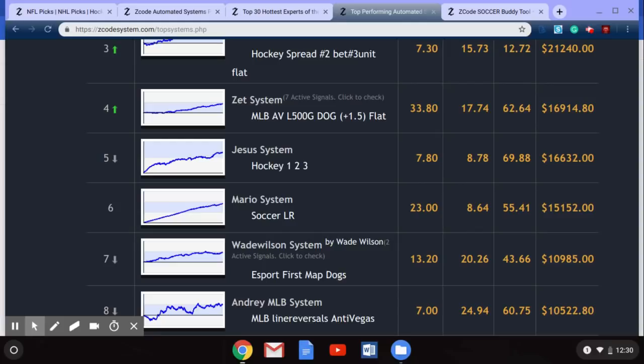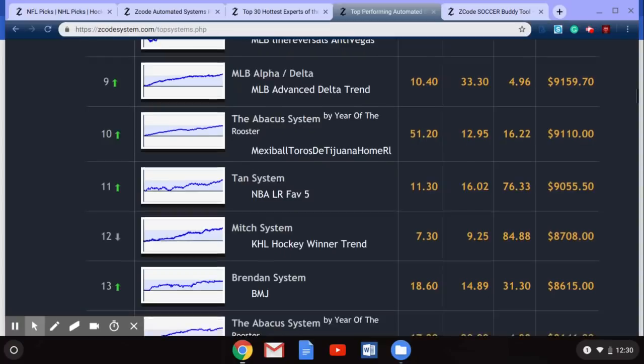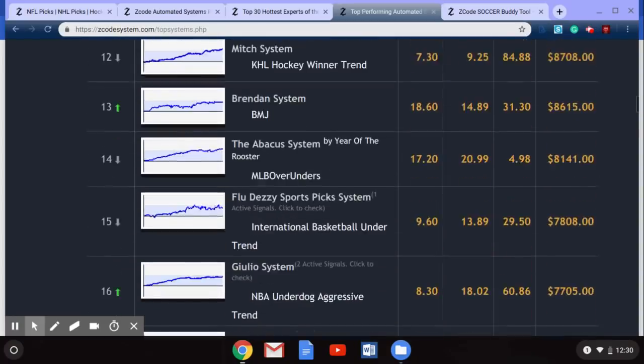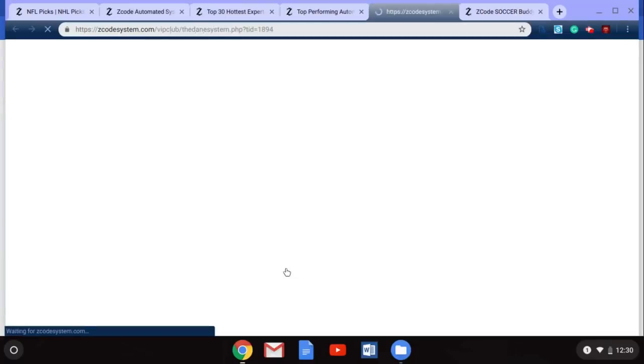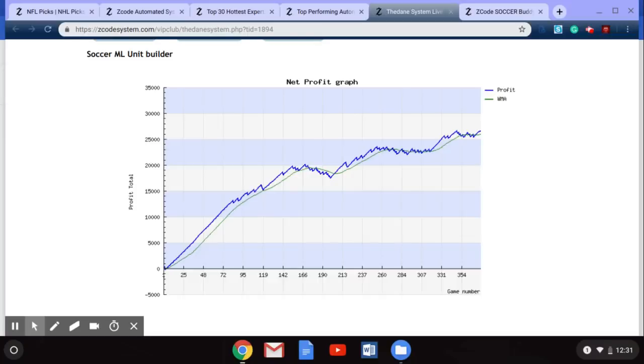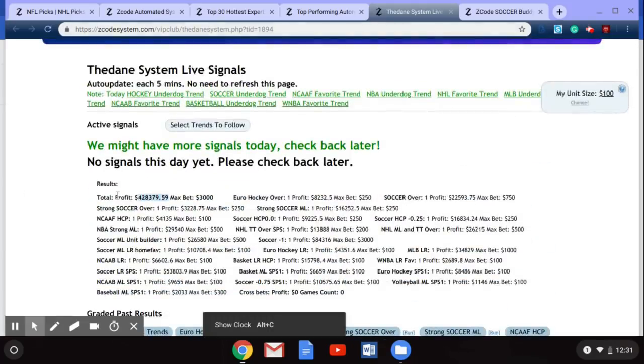Finally, one more soccer system — the Dane System, which is bringing a profit of $7,000 right now. This is the Dane soccer money line system and a great system to be wagering with this month of May. You can scroll back up to check the total profits, and you can always go into these systems on Z Code System to find the profits being made and the tools being used.